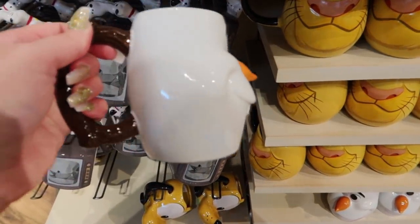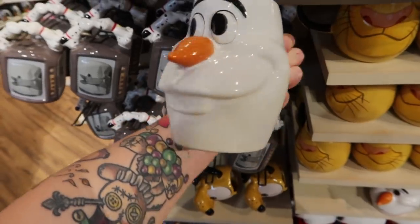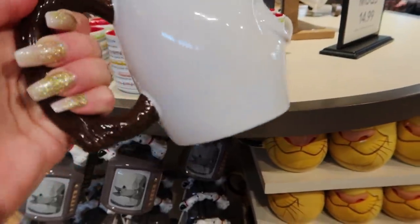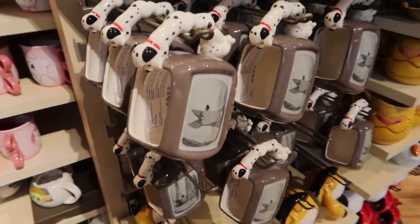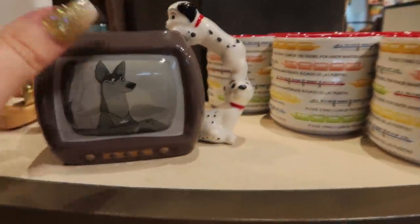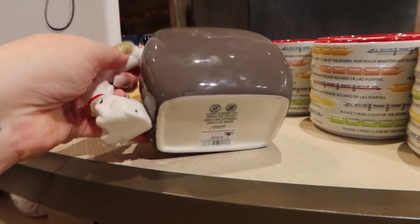What's a figural mug collection without Olaf in it? Look at him - it's adorable. It's $19.99. Do you see the snowflakes? They're very pretty. And this is one of the newer mugs from 101 Dalmatians - it's like a TV screen and the little Dalmatians are peeking inside. I love that. It is $19.99.